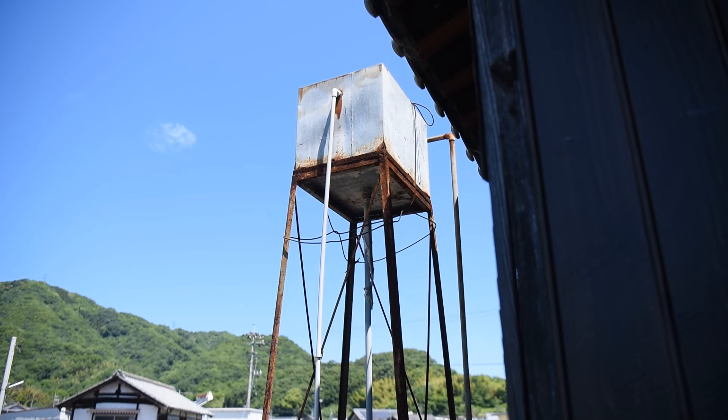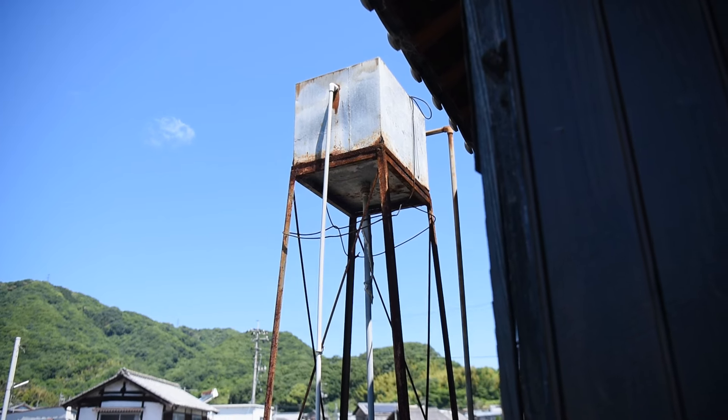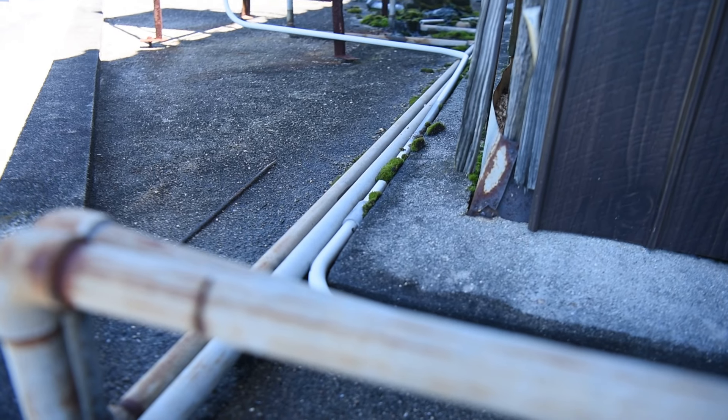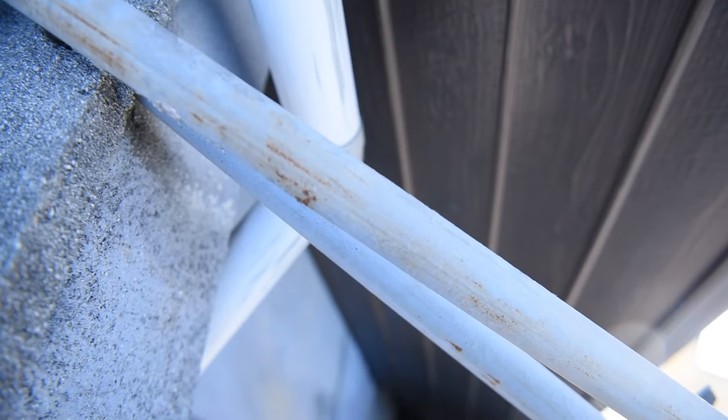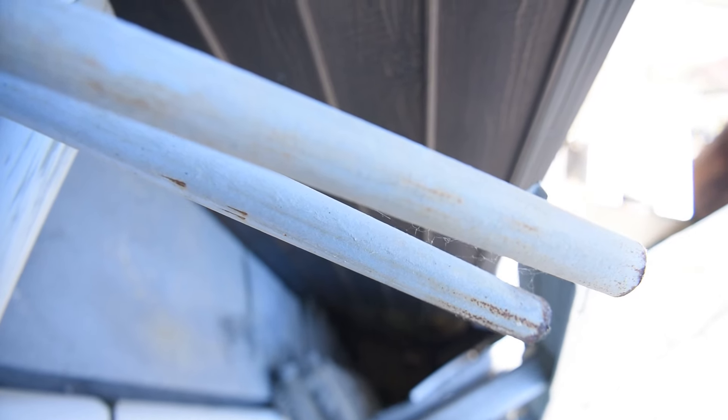While Evan's up here taking care of the leak today, we're also going to take down this monstrosity. It's got these metal pipes attached to it, but they literally just come off the roof and were sawed off at some point, so they can easily be removed.